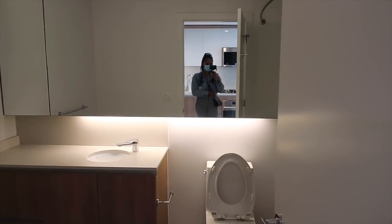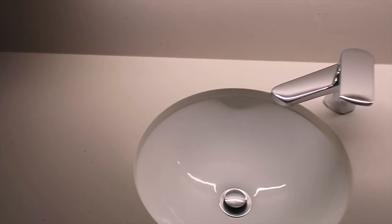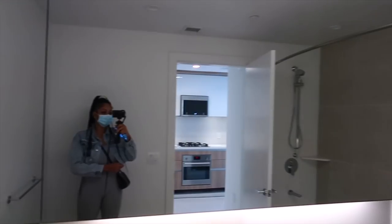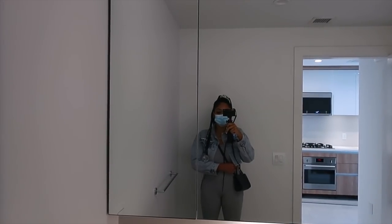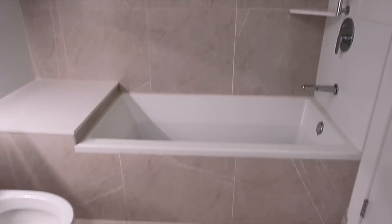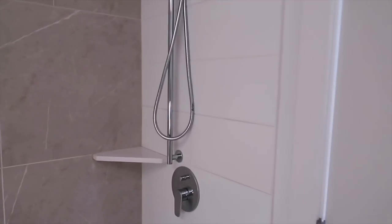Bathroom. The sink is really pretty, nice countertops, light colored cabinets. Look at this mirror — this mirror is huge, oh my God, so cute. And then this is the bath and shower. We really, really like this. So pretty.